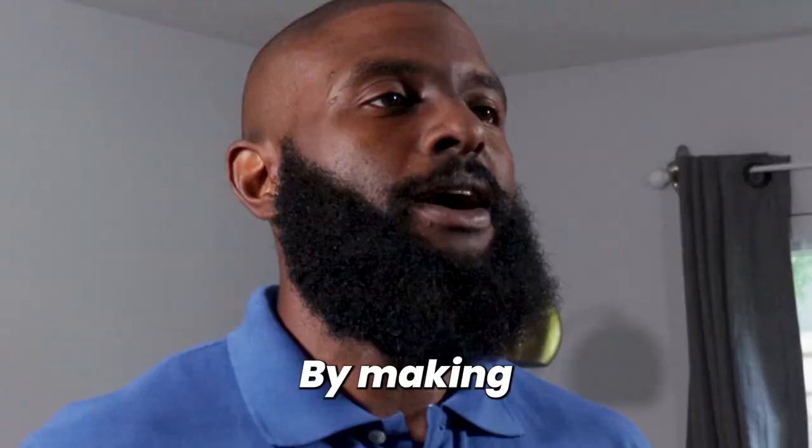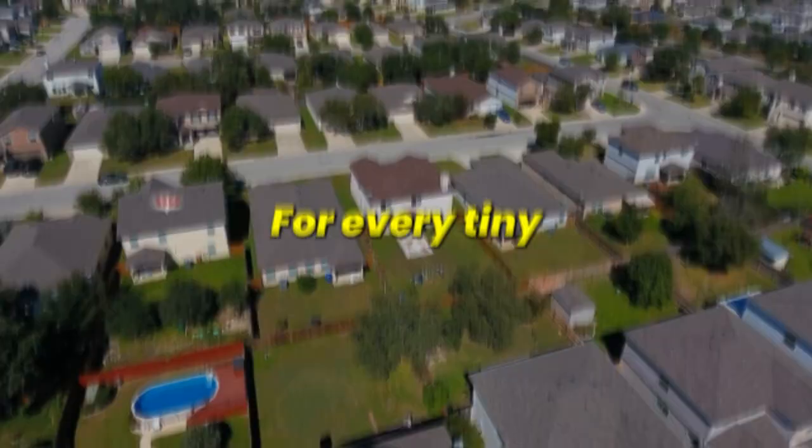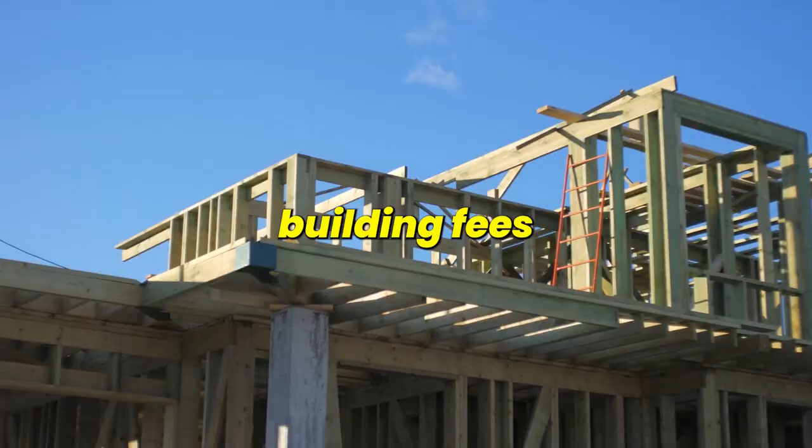By making my tiny house a conversion project, I also saved on the permitting fees. For every tiny house that you build, you usually have to pay the city some set of permitting fees or building fees to set that structure up and make sure that it's built to code. So a conversion project is cheaper in most places than building net new.